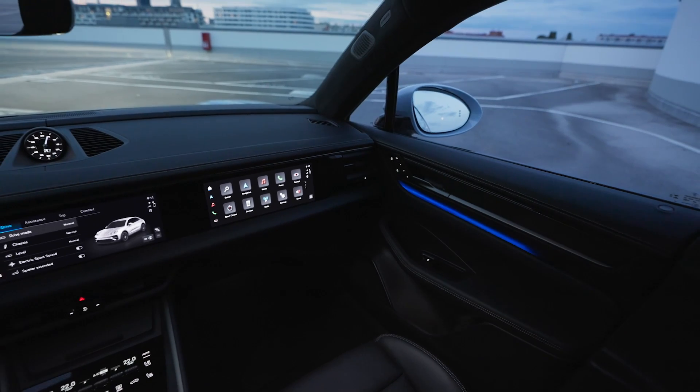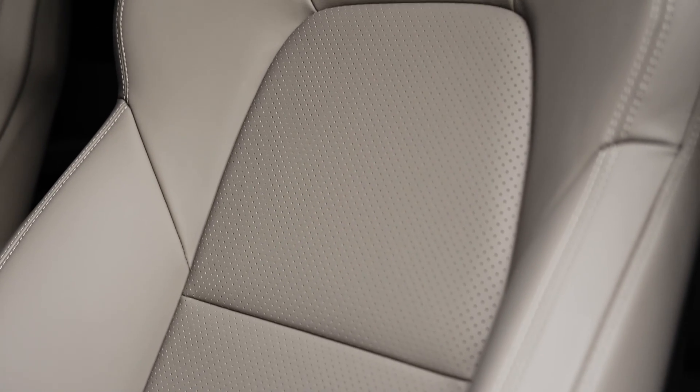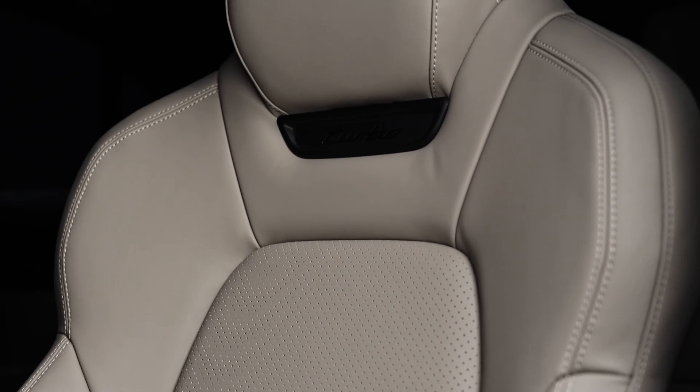The entertainment system features a 12.6-inch curved screen providing driving information and a 10.9-inch central screen for customizing vehicle functions, with an optional passenger screen. Overall, the interior of the Porsche Macan Turbo EV perfectly combines comfort, luxury, and advanced technology, bringing the ultimate driving experience to the driver.